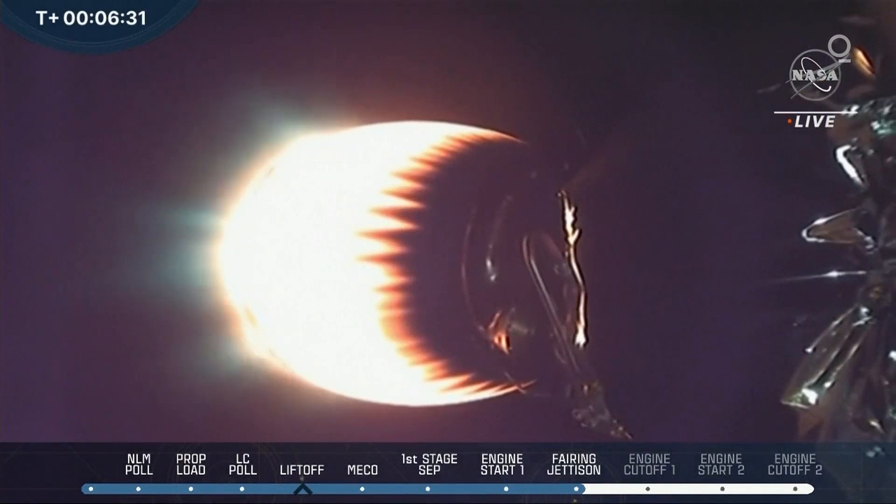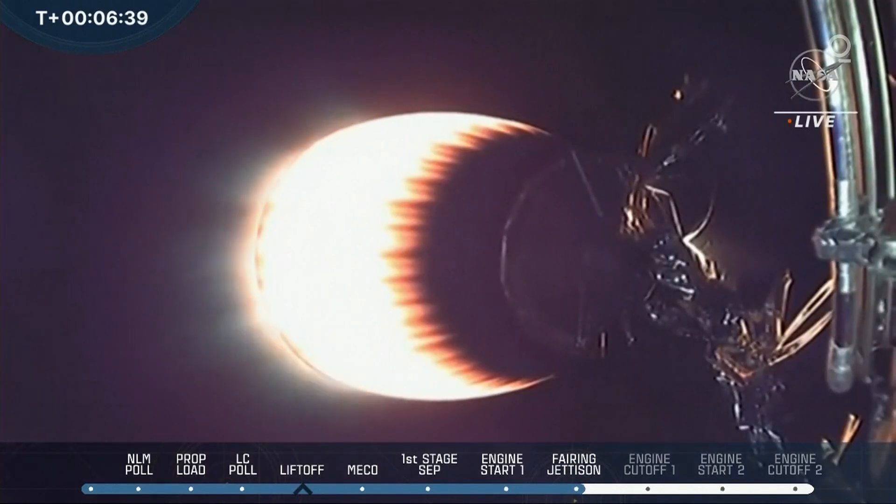We're getting some good video now. Stage 1 FTS is safe. Stage 1 entry burn startup.